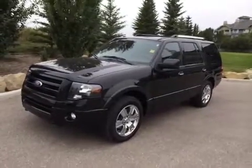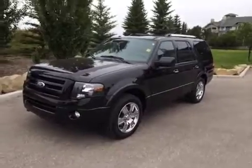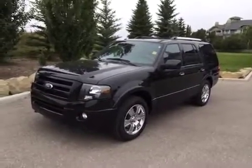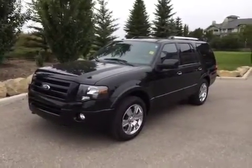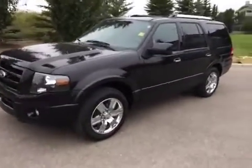Today here at Glenmore Audi we have another one of our off-make used vehicles. This is a 2010 Ford Expedition Limited four-wheel drive. It is black in color with a black interior. Before I take any pictures, we're just going to give you a little video tour of our Ford Expedition.